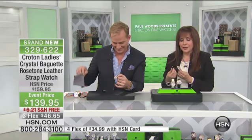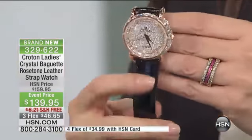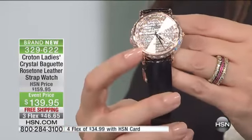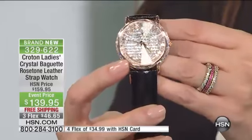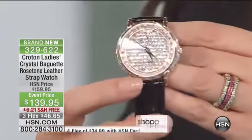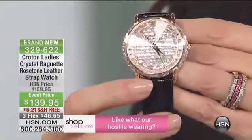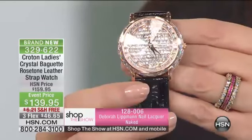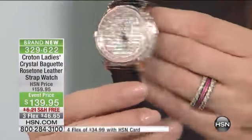That is the leather strap in your choice of patent black or ivory. Have you already gotten the idea about that? Check that light show out. It's a faceted mineral crystal on the top. When have you ever seen that on a timepiece that wasn't over $5,000? You haven't. Never.